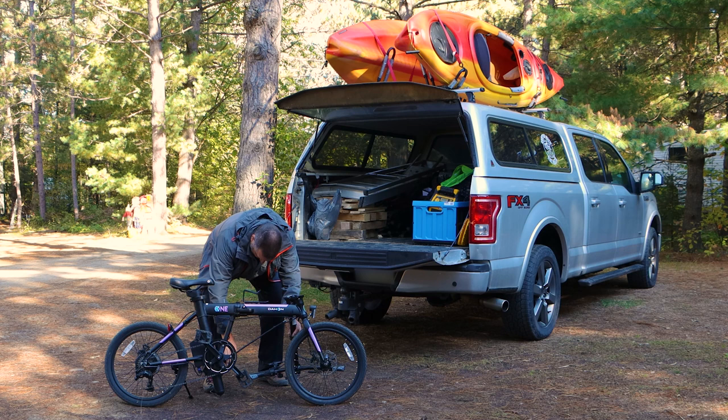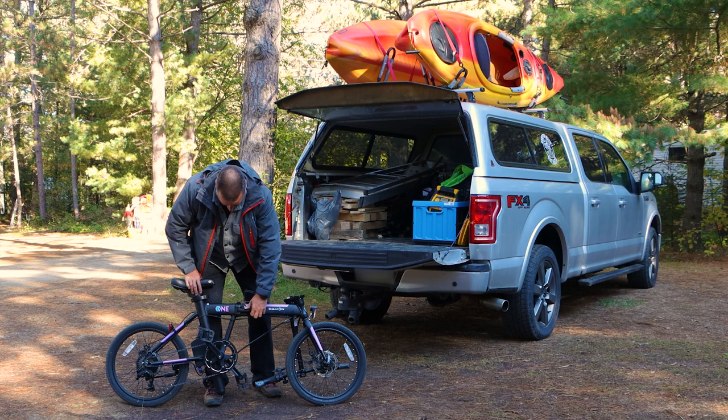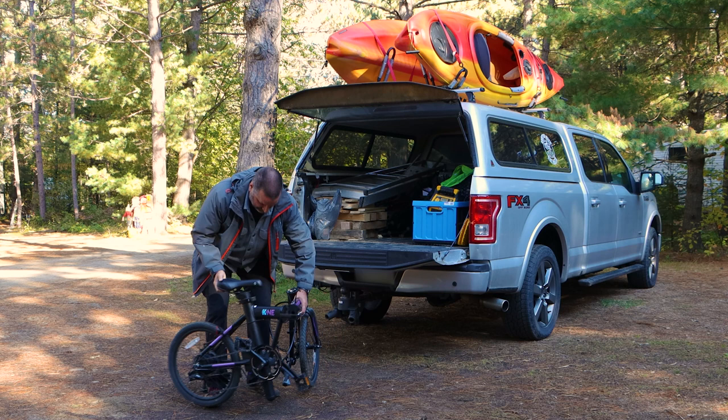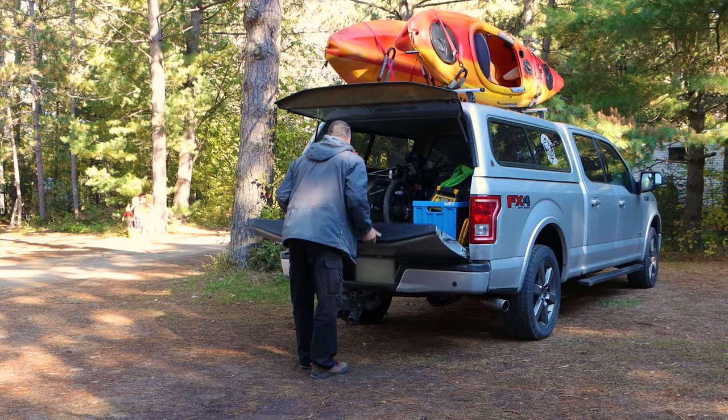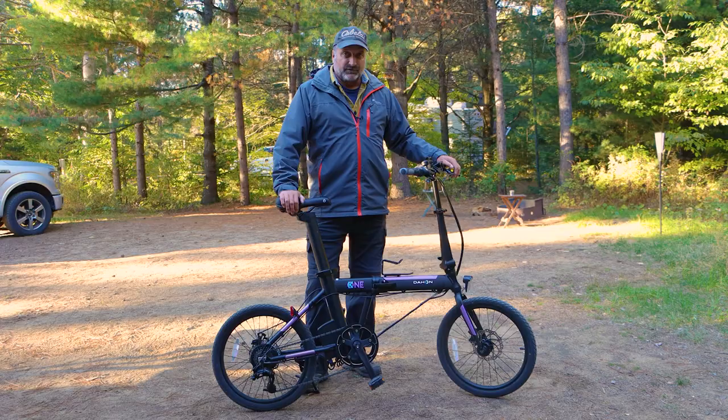Sometimes we get to a campground and want to drive to a place where we can go cycling — like driving into a nearby town and riding around. We have to figure out some way to put our bikes in the truck since we don't have a bike rack on the truck; it's attached to the trailer. So having a folding bike or two would be ideal to just throw them in the back of the truck or even in the back seat.